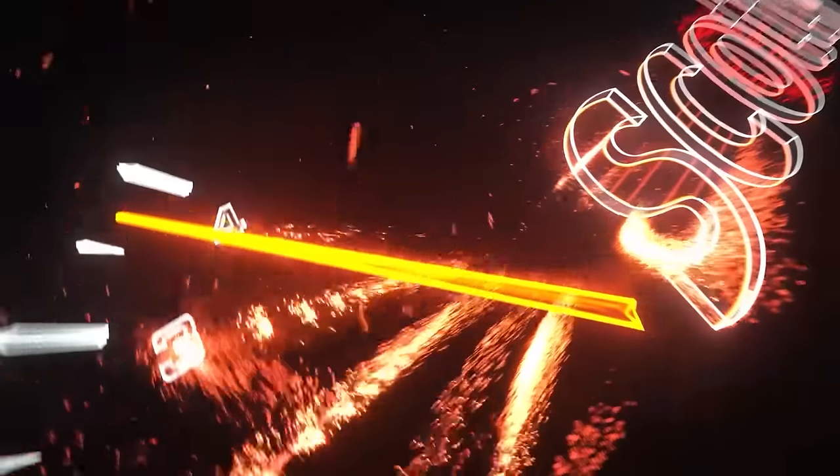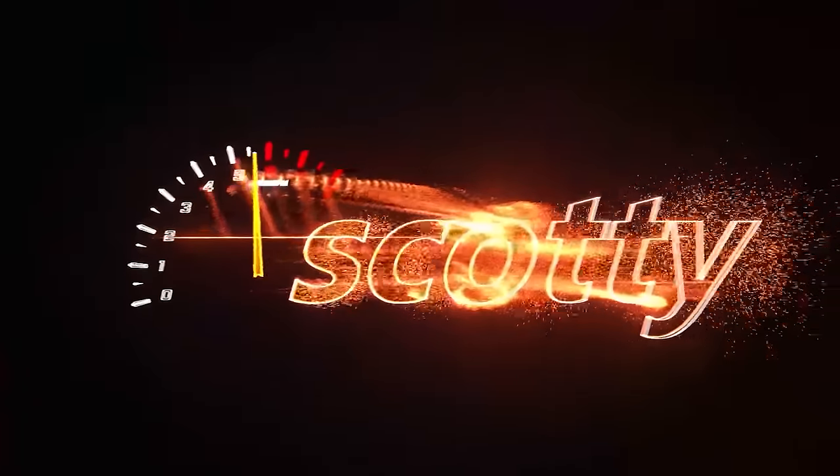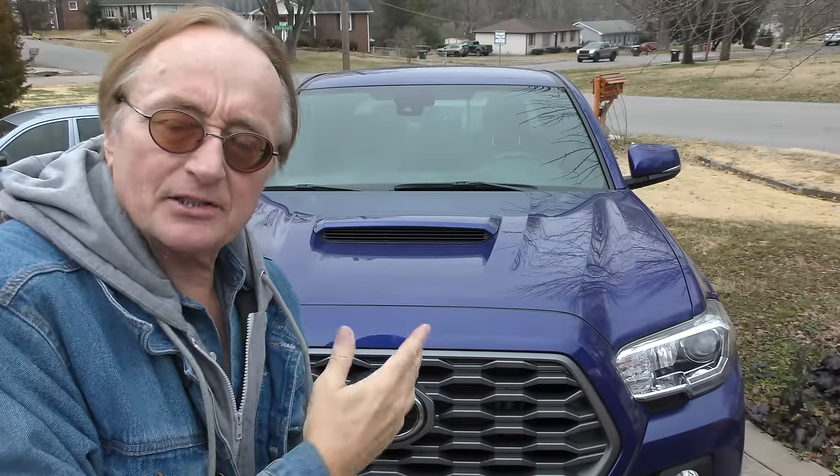Rev up your engines! Okay, modern cars are getting pretty complex. There are a few things that if you don't know, you can get ripped off on repairs, or you're going to have something done that doesn't even need to be done. I'm going to show you these tips so you don't get ripped off, and your car will still run good without wasting money.